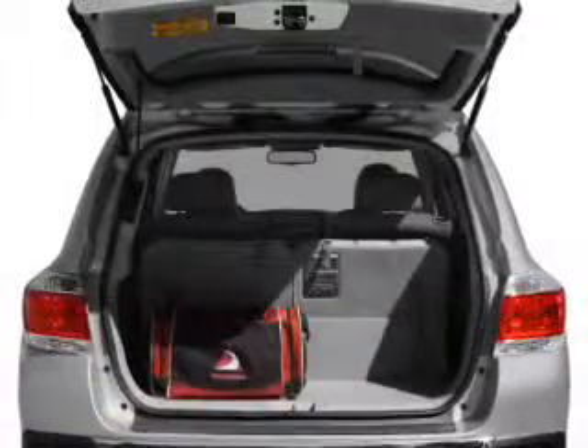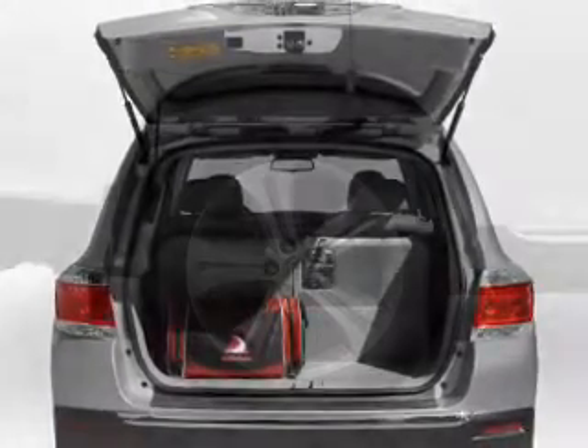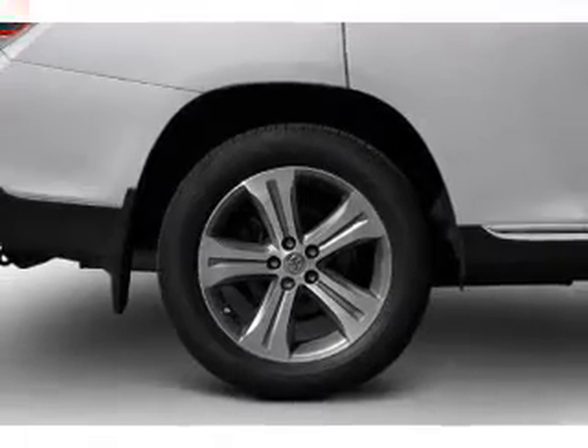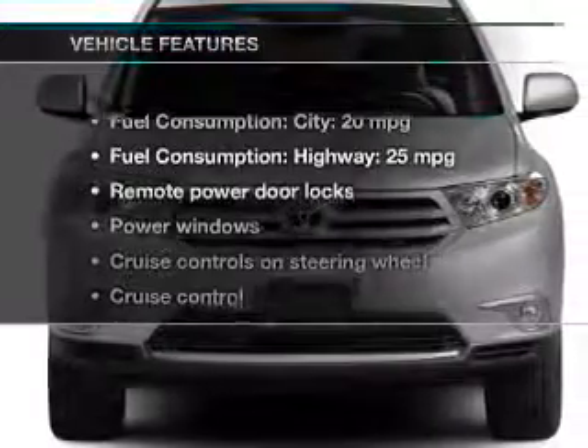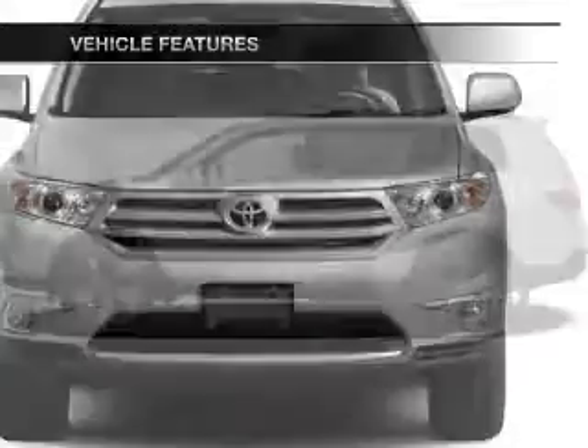The powertrain includes front-wheel drive with a reliable engine, connected to a smooth-shifting 6-speed automatic transmission. The anti-lock braking system will help keep you safe on the road. And with these notable features, you won't want to miss out on the opportunity to own this amazing ride.